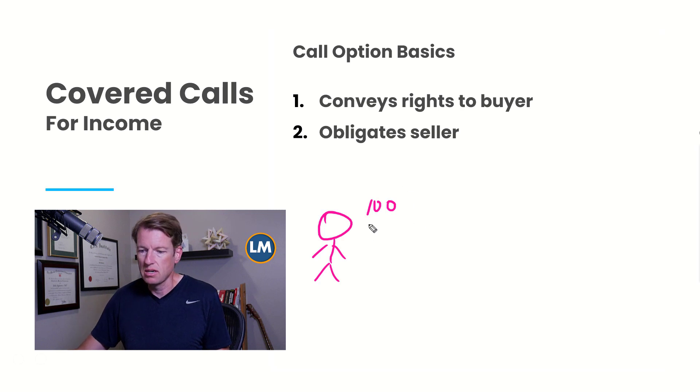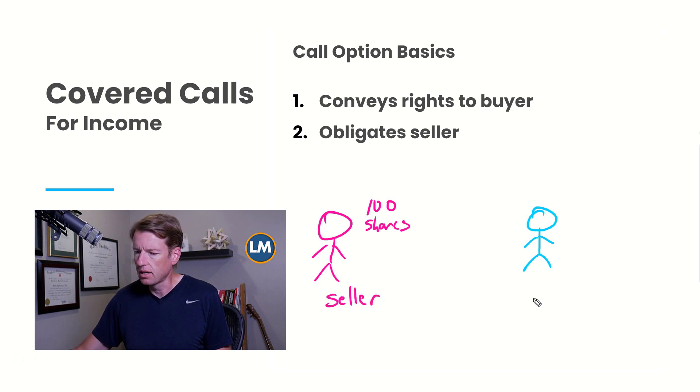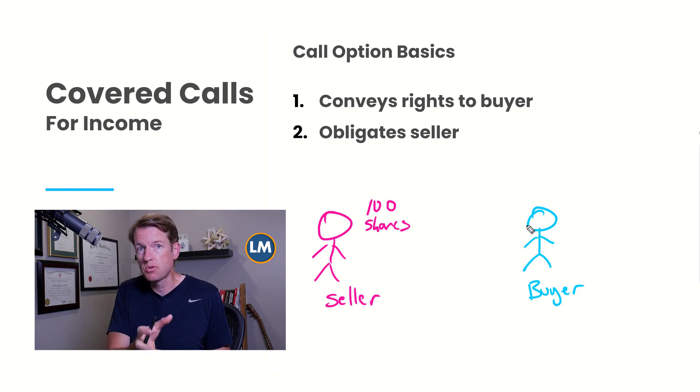So let's say for simplicity that you own 100 shares of stock, and over here we have another investor who doesn't own any of the stock but might be interested in it. A covered call has you taking the position of the seller. The buyer of the call has the right to exercise the contract — it gives them the ability to buy the stock from you at a set price, called the strike price, before the contract expires. As the seller, you have an obligation: if the buyer wants to exercise the contract, you must provide those shares.